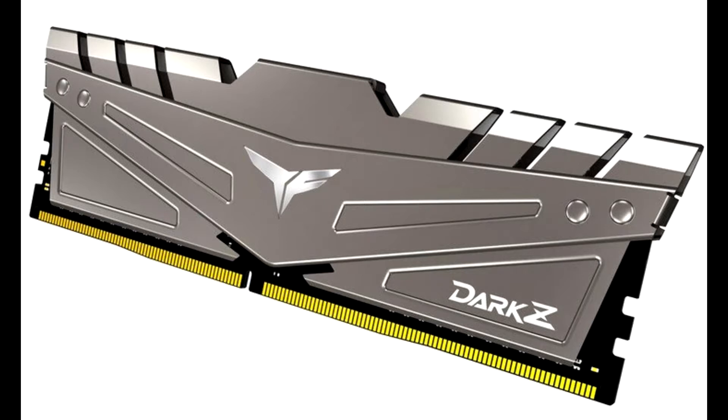The all-new T-Force Dark Z DDR4 gaming memory is designed with armor for complete protection and enhanced heat dissipation. Using only selected chips, these two new products can offer high performance, low power consumption, easy upgrade, and completely satisfy the needs of the gaming market.